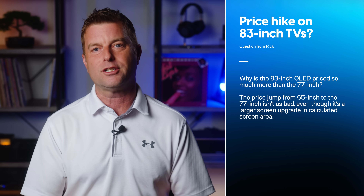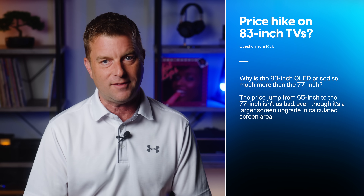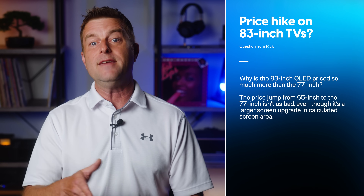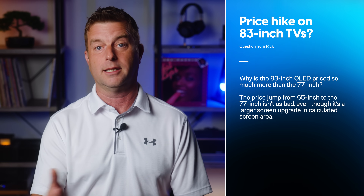Rick Hall writes: why is the 83-inch OLED priced so much more than the 77-inch? The price jump from 65 to 77 isn't as bad, even though it's a larger screen upgrade in calculated screen area. I totally understand why you might be baffled. We have a tendency to think that pricing should be linear or proportional — that we should be able to break down a TV's cost per inch of screen real estate and then extrapolate what a TV should cost. But as you've discovered, that is very much not the case. There are two primary reasons why, based on what I've learned over the years.